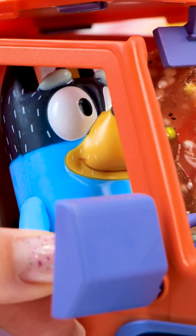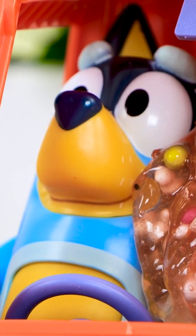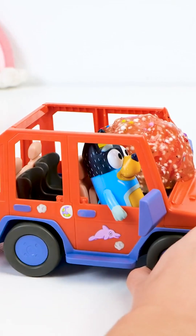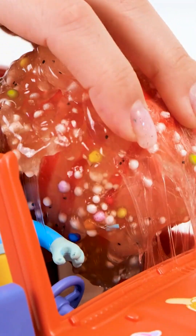I found something for you. I was driving by the beach when a giant pink meteor fell from the sky. There's something inside. I'll open the top of your jeep to reach it. It's so sticky — it's hard to get it out of the jeep.